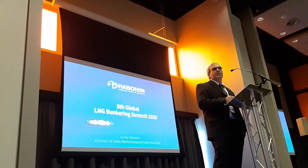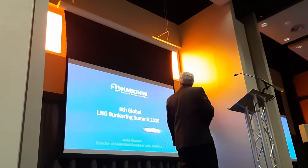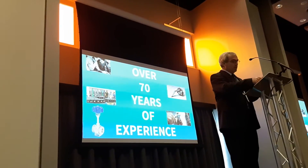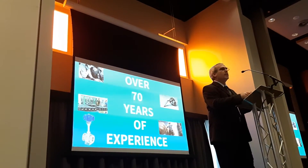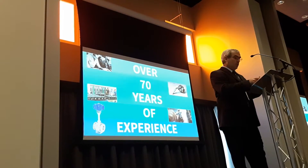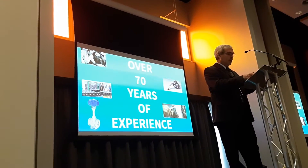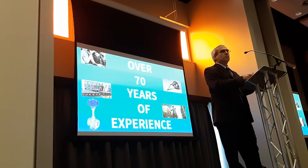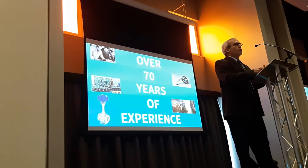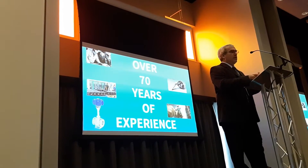Abolim has existed in the market for a little more than 70 years. We work in very diversified segments and applications: oil and gas, industrial gases, severe applications, marine applications, and chemical applications. Today we'll speak about one big and interesting issue — cryogenic valves in marine applications.